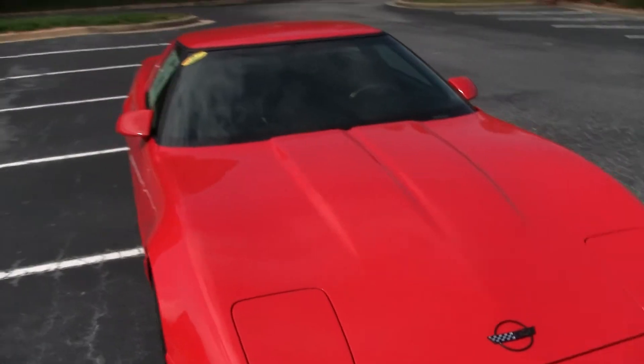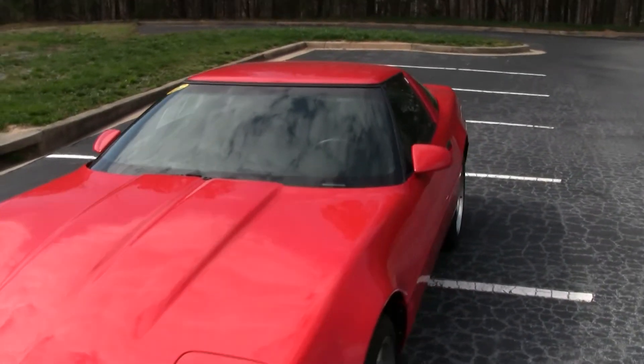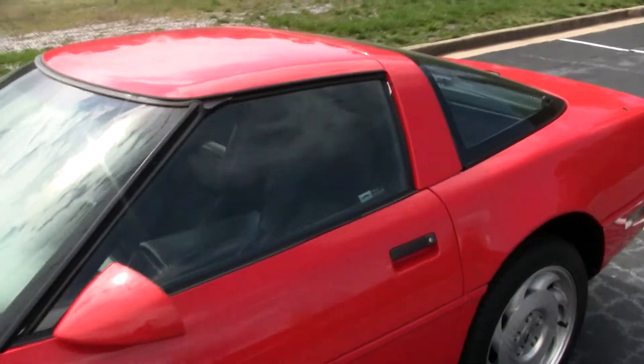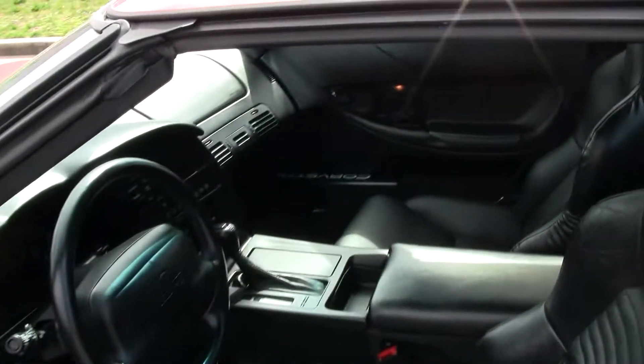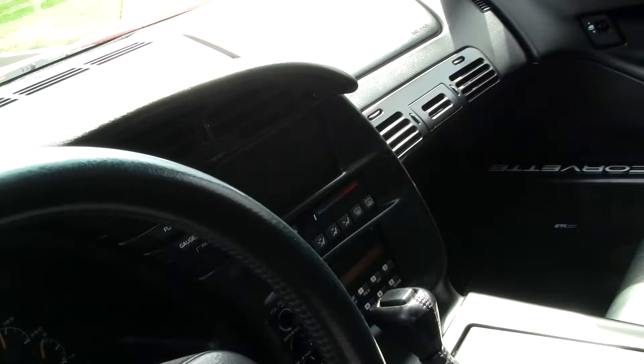The interior is just as clean as the exterior. I'll show you that right now. Beautiful black seats and a CD stereo.